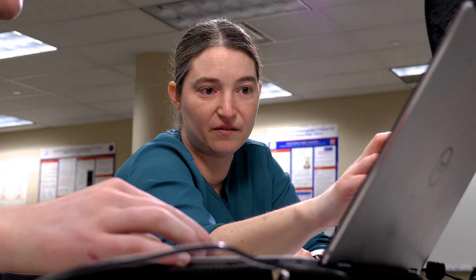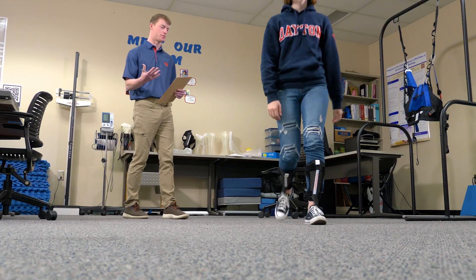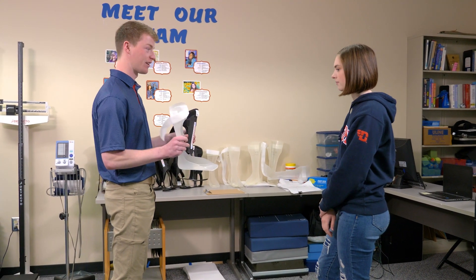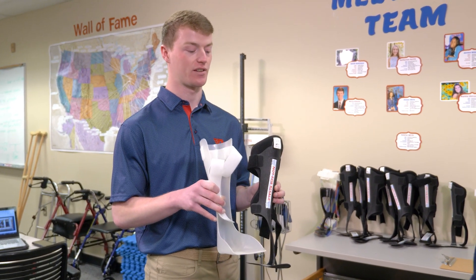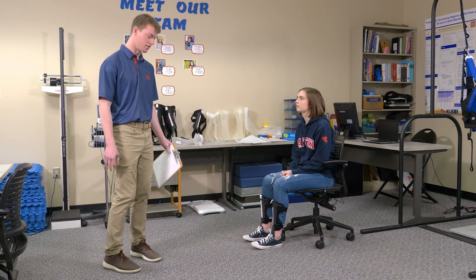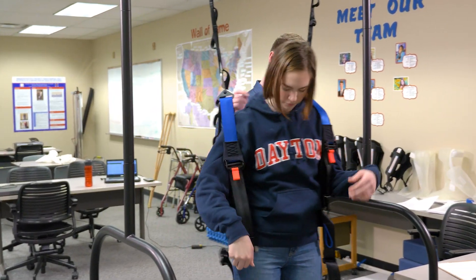Currently I work in the Engineering Wellness through Biomechanics lab, led by Dr. Bigelow. Our current research study focuses on ankle foot orthoses, or AFOs. We're comparing the effectiveness between two different types: a relatively inexpensive plastic one and a very expensive carbon one, to determine the effects they have on people's balance.